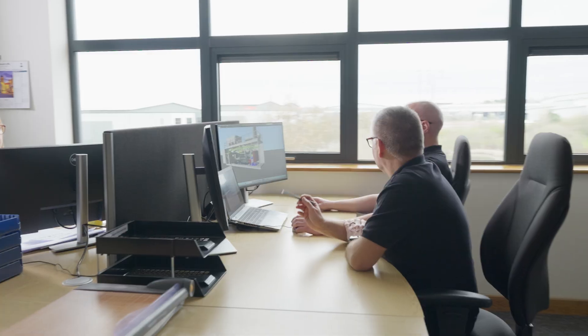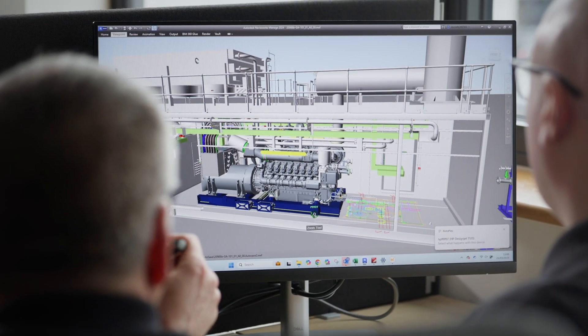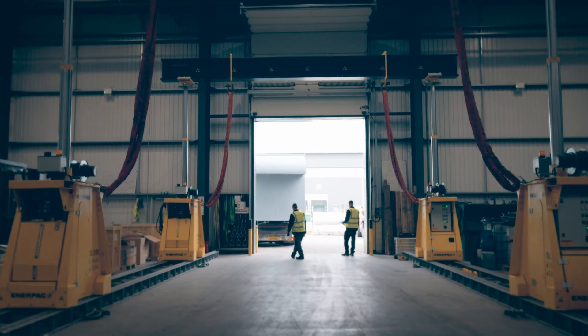We have quite a substantial drawing office now with the introduction of 3D modelling. So now rather than just 2D on a sheet of paper, we actually model the entire containerised plant to make sure there are no clashes between electrical and mechanical installation work.